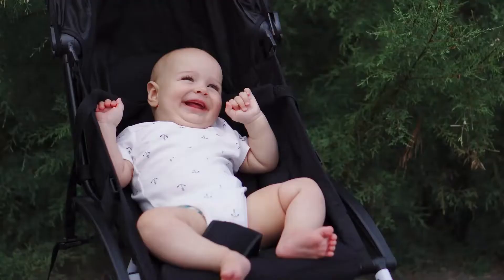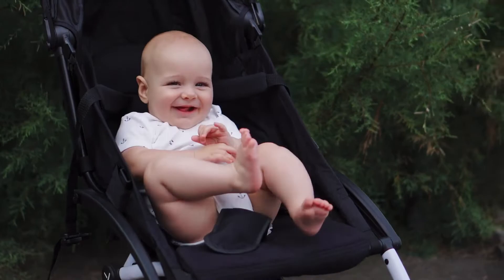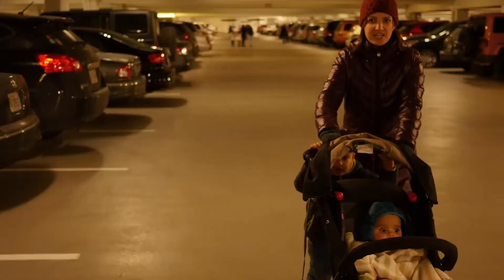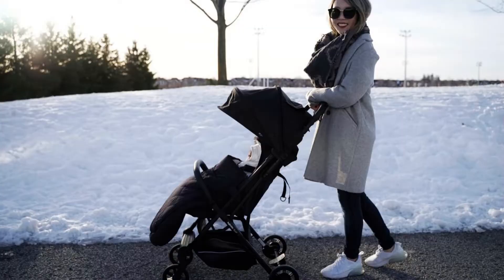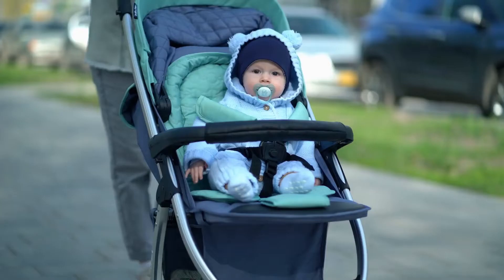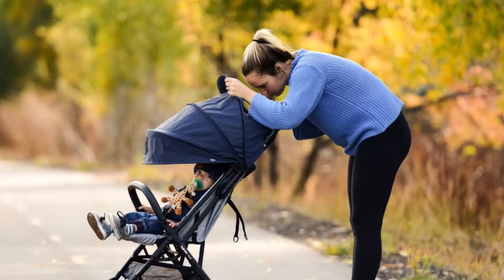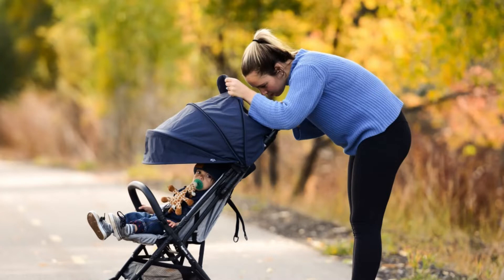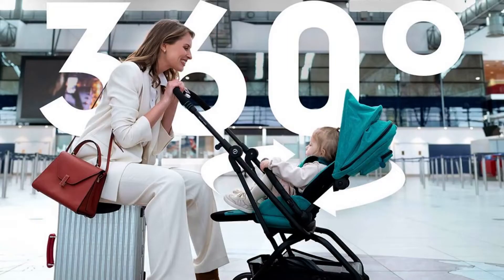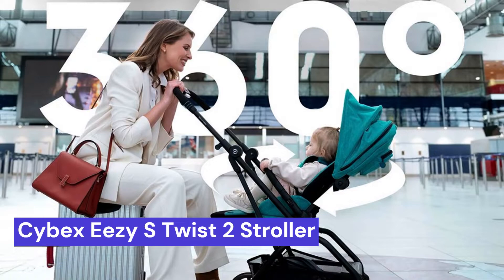Our second choice is the Inglisina Quid Baby Stroller. The Inglisina Quid is a lightweight, foldable travel stroller that is perfect for air travel. It is easy to maneuver and has a compact design that makes it easy to store. The stroller also has a comfortable seat that reclines for naps on the go. It is a great option for parents looking for a lightweight and convenient stroller, and can be easily folded and stored in overhead bins.